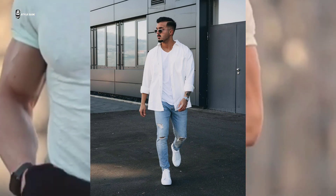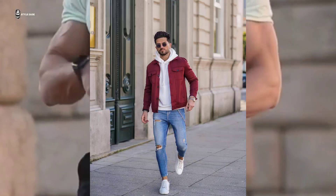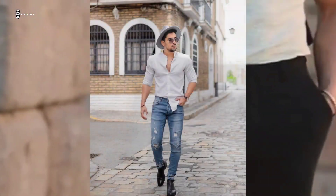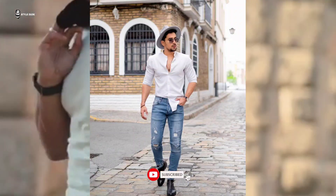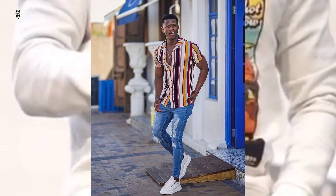Number 1: Light Denim Wash. Denim is evergreen and you can wear it all year round. Men tend to go for darker shades of denim, but a light wash style can give a twist to your wardrobe as it looks best in summers. It gives a fresh and cool vibe and you can style it in multiple ways.